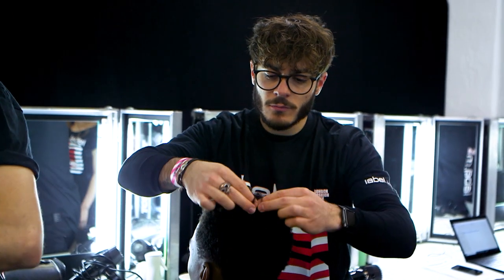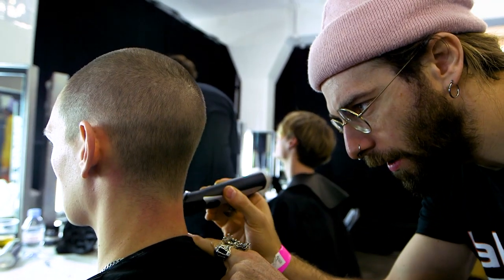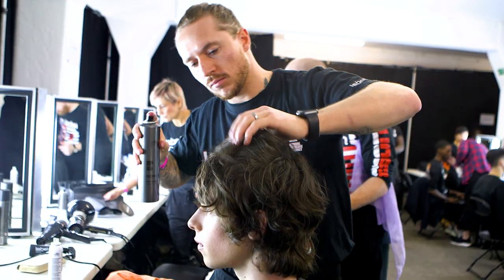They're master technicians — it's a joy to work with them. So obviously education for us as a company is really important. On our men's cutting course, obviously what we focus on is the cutting itself.